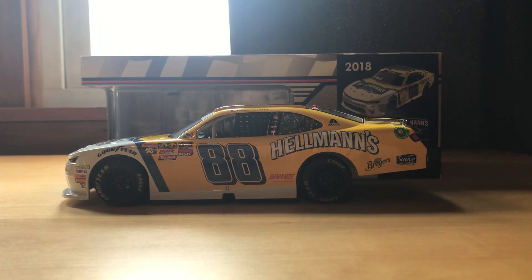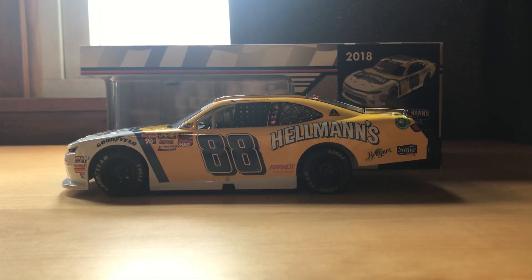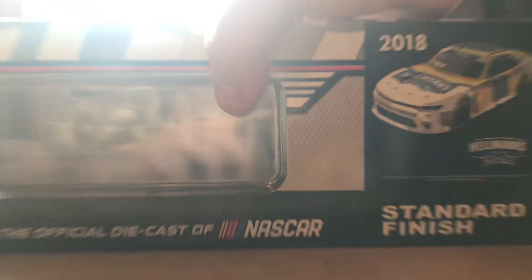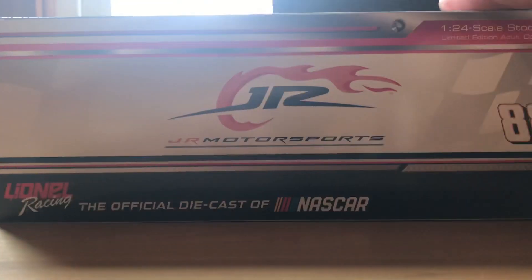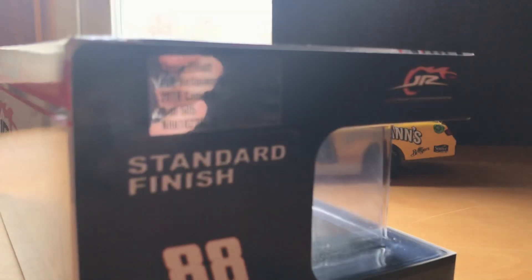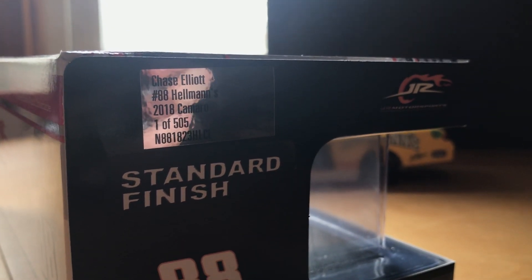It just took a while to get here with quarantine, but it's finally here, so let's start off with the box. It's a pretty standard box. You got the render of the car right there, 2018, standard finish. Junior Motorsports on the top, Junior Motorsports on the back with an 88. Chase Elliott, number 88 Hellman's 2018 Camaro, and one of 505. Out of those 505, I have number 139.